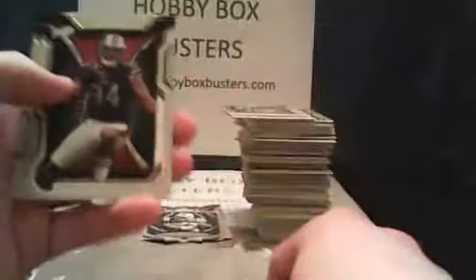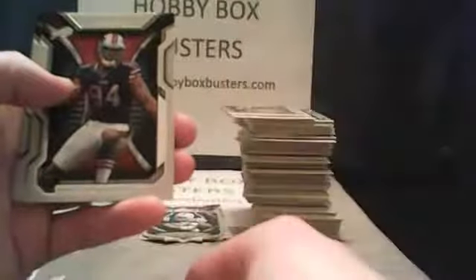Final pack — Alex Smith, Chris Johnson, Jared Allen, Mario Williams, and two rookies left. Last chance for Luck or RG3. We've got Michael Agnew, and our last card is Michael Brockers.